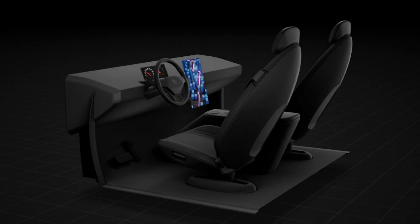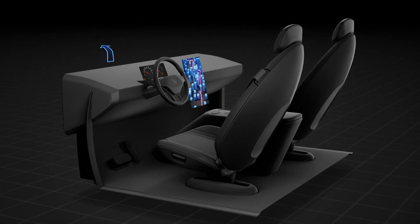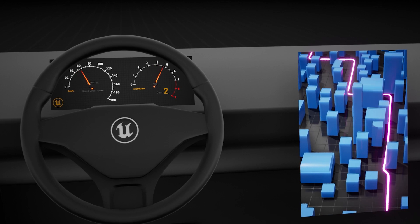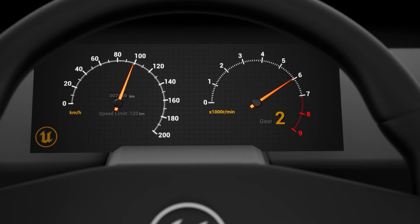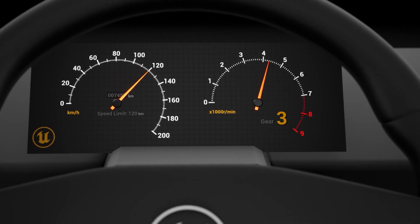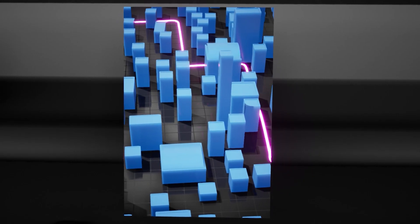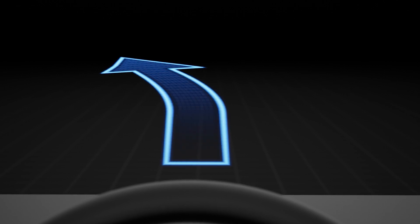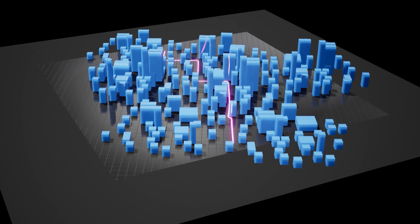For this competition we're releasing a simple HMI design template project. This project contains a generic 3D car interior and customizable virtual screens. These screens can be used to highlight and showcase your UI designs. Judges for the competition will come from some of the world's most popular car brands and vote to crown the winner.